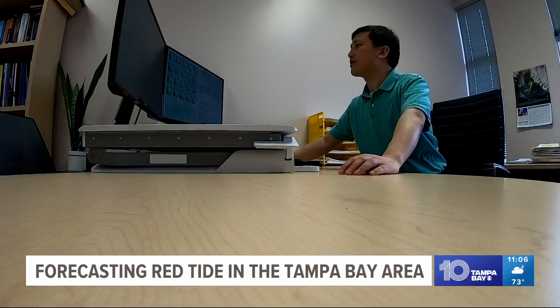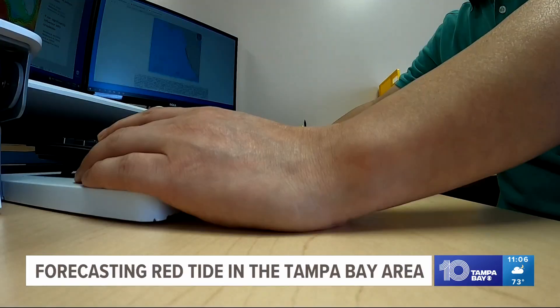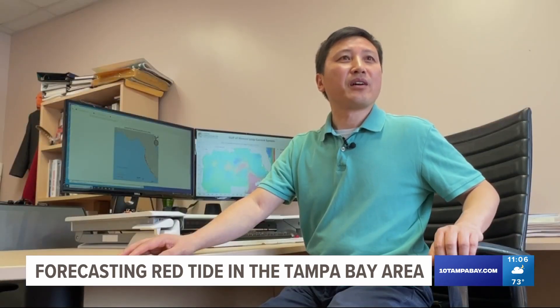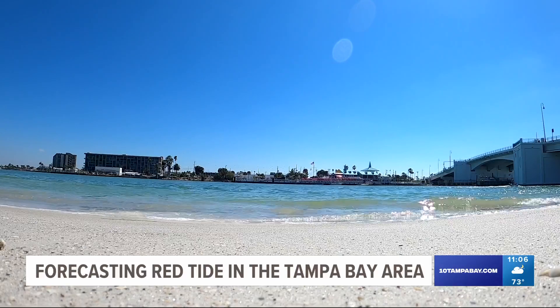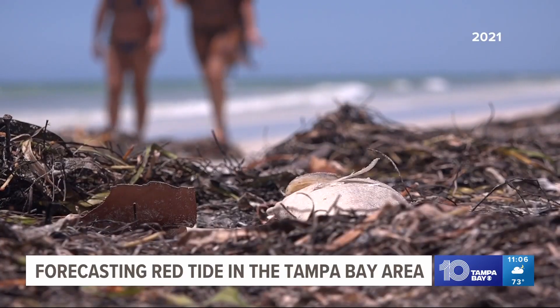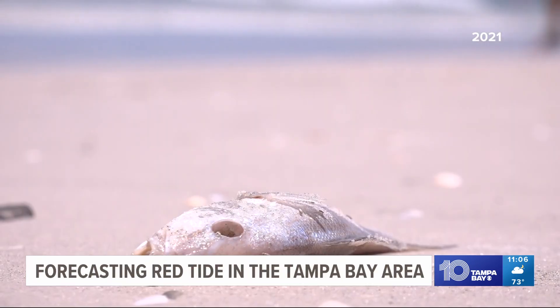Scientists at USF's College of Marine Science forecast red tide in two ways. The first is called seasonal prediction. Yonggang Liu is an associate professor at USF. Every year, he researches currents to determine if there will be a major red tide event on our coast in the fall. If there's no persistent loop current and shelf interaction, there could be a major red tide for that year.